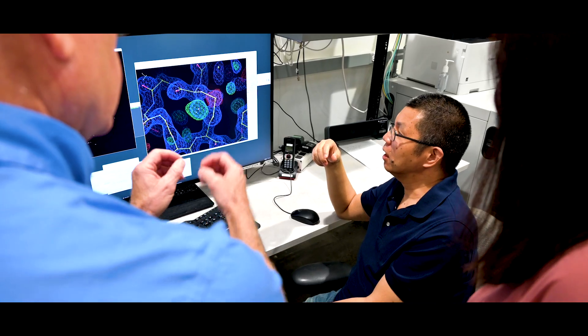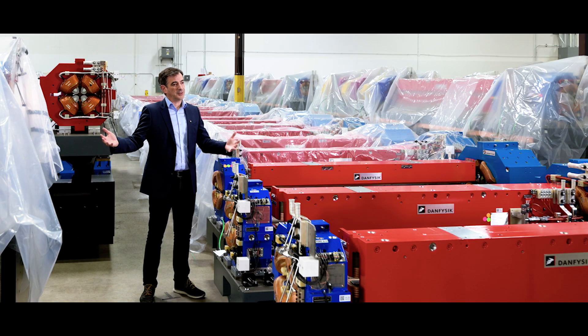This X-ray light can be used for research on materials in general, whether it's chemistry, physics, biology, or material science.